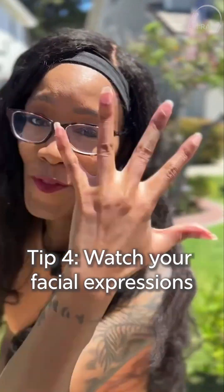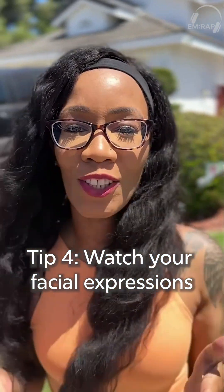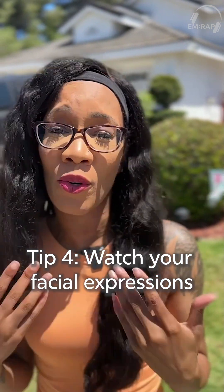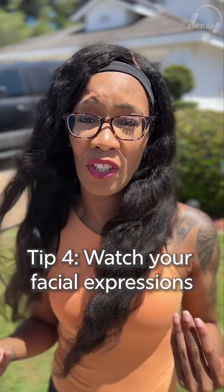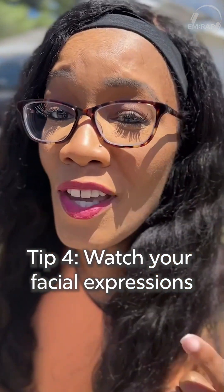Tip number four is fix your face. Watch your micro expressions and the demeanor you present, especially if your patient tells you something that catches you off guard or that you're unfamiliar with, because that might inadvertently convey bias or make your patient uncomfortable. Watch those micro expressions and practice your game face.